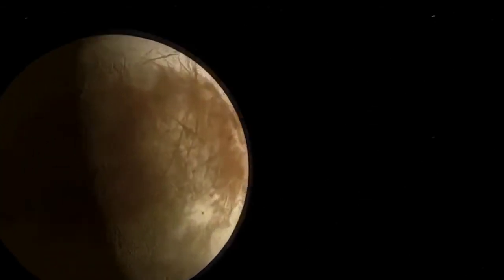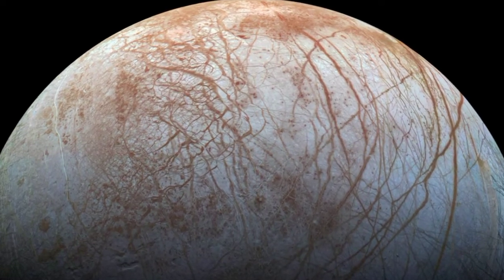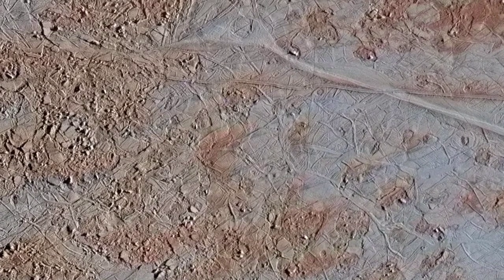The most fascinating of the Galilean moons, Europa, the sixth closest moon to Jupiter, the smallest of the four Galilean moons, and the sixth largest moon in the solar system. In addition to having an icy surface and a possible warm water interior, this moon is considered to be one of the most likely candidates for possessing life outside of Earth.